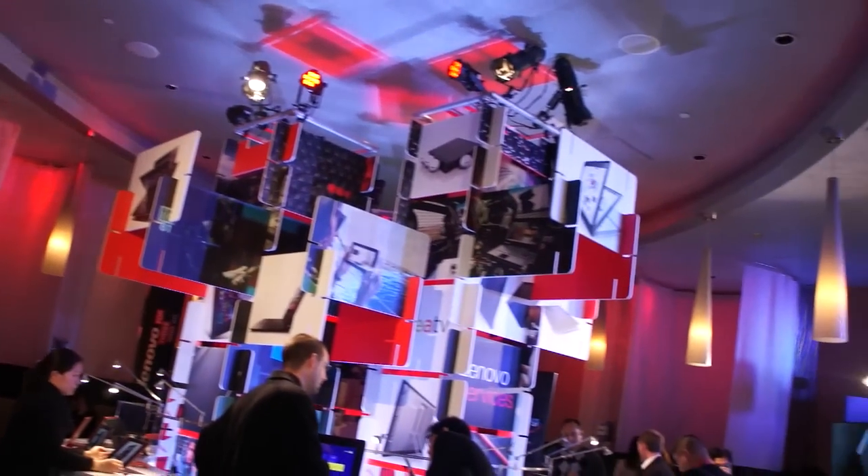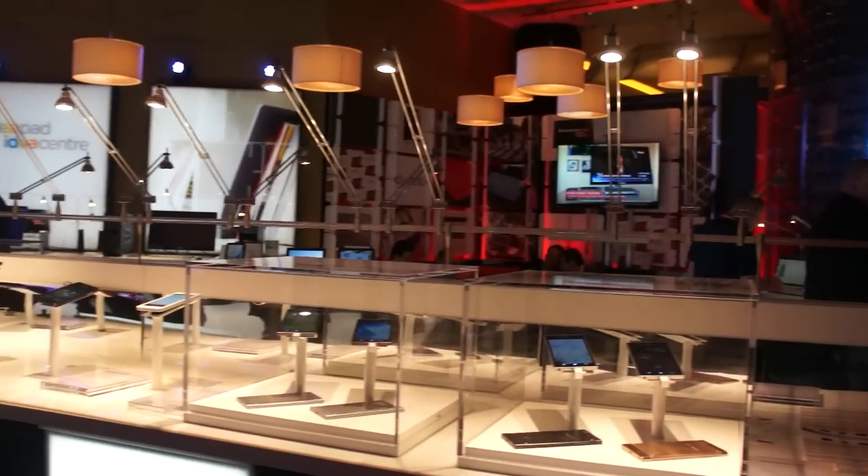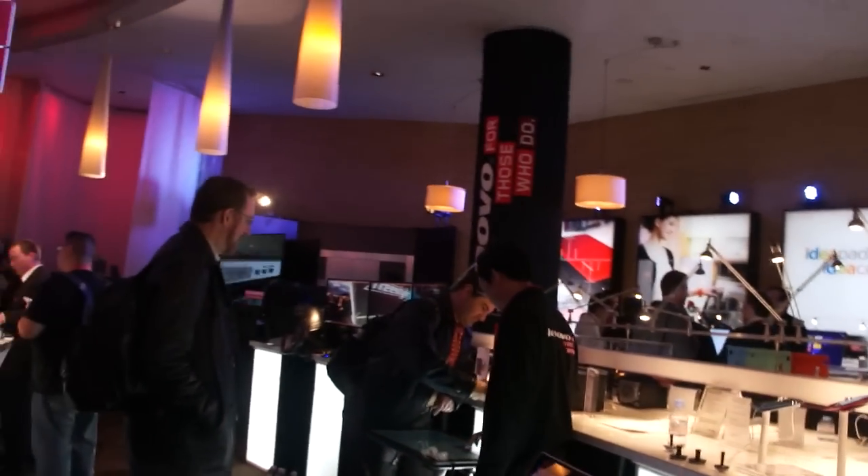Hey guys, it's Days from the Frag Dolls, and today we're going to be giving you a small walkthrough of what we did at CES. We were at the awesome Lenovo booth in the Venetian where we got to play with brand new toys, and I'm so excited to show this off because I want one so bad.